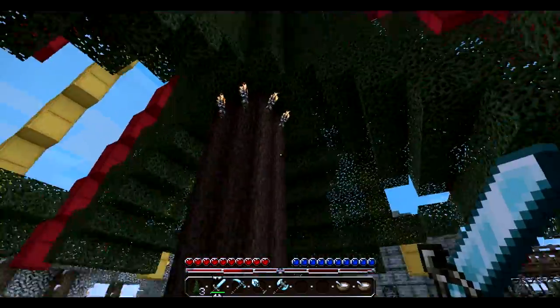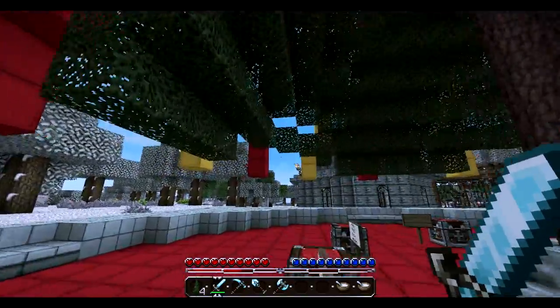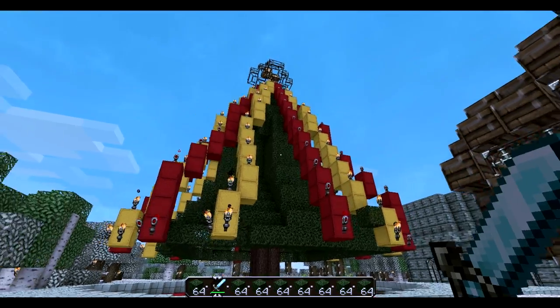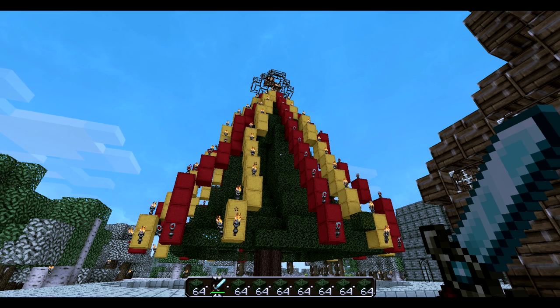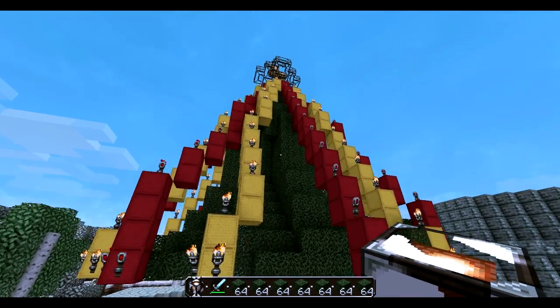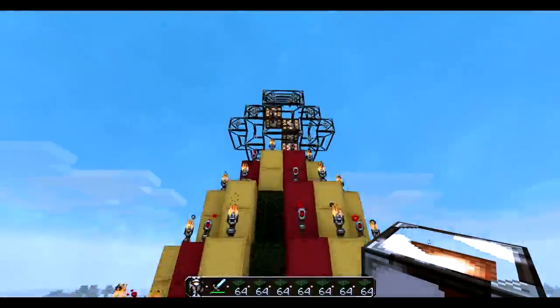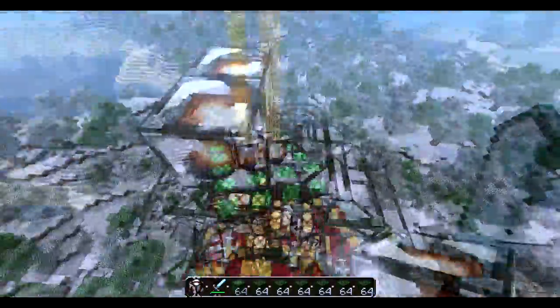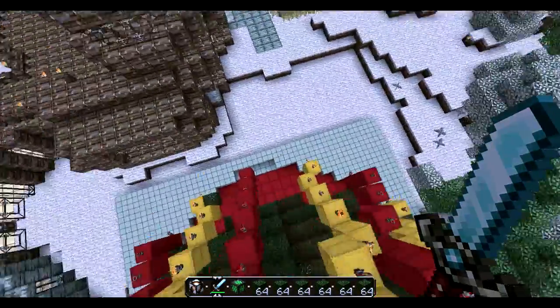The tree has lost a lot of its leaves, but don't worry, it's fine. There is our Christmas tree — just one more final touch, and that is to put the star on the top. Here goes — we'll put it right here, and there we have it, the Christmas tree is complete.